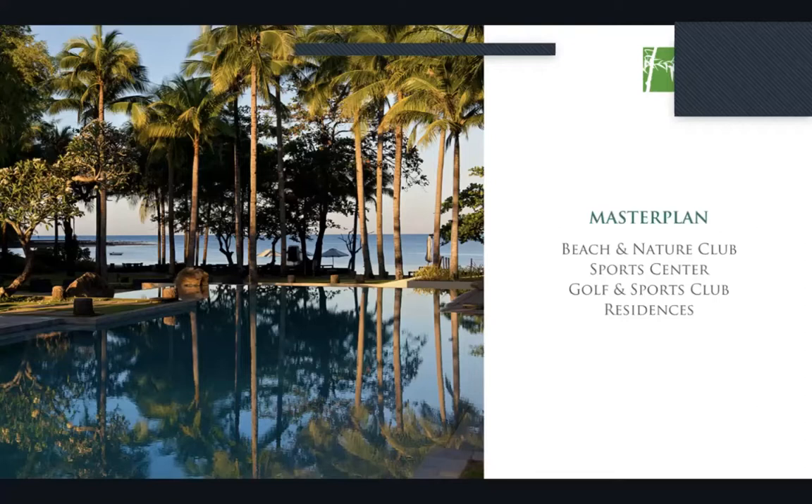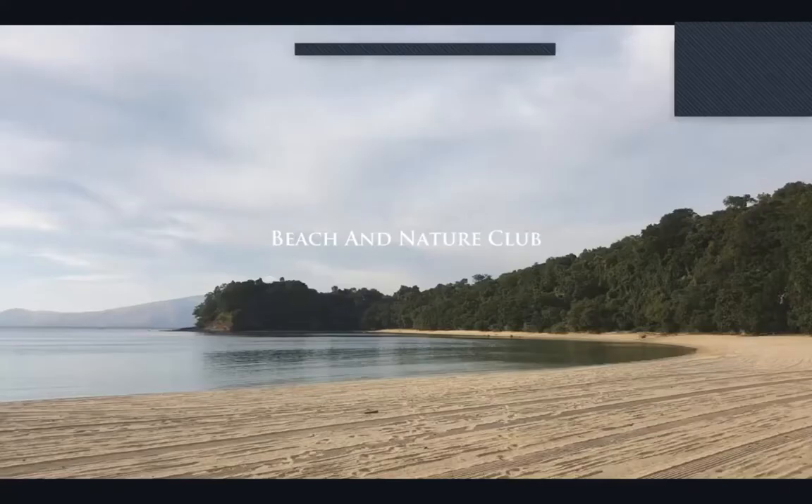For every member of the family, Anvaya Cove has a nurturing environment filled with exciting activities that aim to bring balance to your mind, body, and spirit. The next photo is an actual photo of our beach and nature club — you can just imagine spending the day here with your loved ones enjoying the wonderful scenery and watching the sunset together.